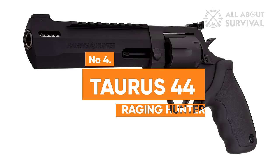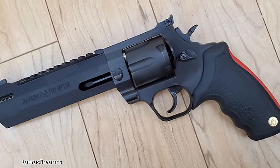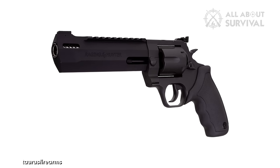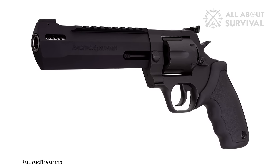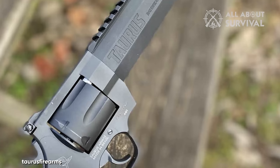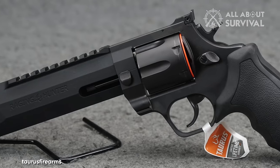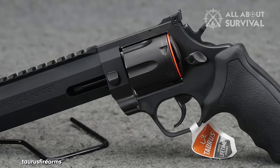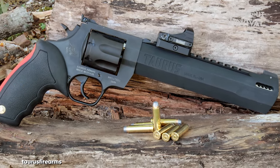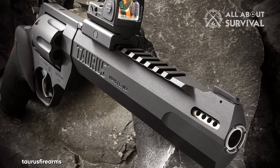Number 4: Taurus 44 Raging Hunter. The Taurus Raging Hunter is a versatile .44 Magnum revolver, ideal for a range of activities including recreational shooting, home defense, target practice, and hunting. Its eye-catching design, featuring a stainless and blue two-tone finish, makes it not only a performer but also a visually appealing firearm. This handgun is equipped with an optic-ready Picatinny rail, capable of supporting heavier mounts without hindering performance. The angular barrel design further enhances its appeal. The unique barrel system incorporates a steel sleeve within an aluminum housing, reducing the overall weight and making it a practical choice for hunting and various other shooting activities.